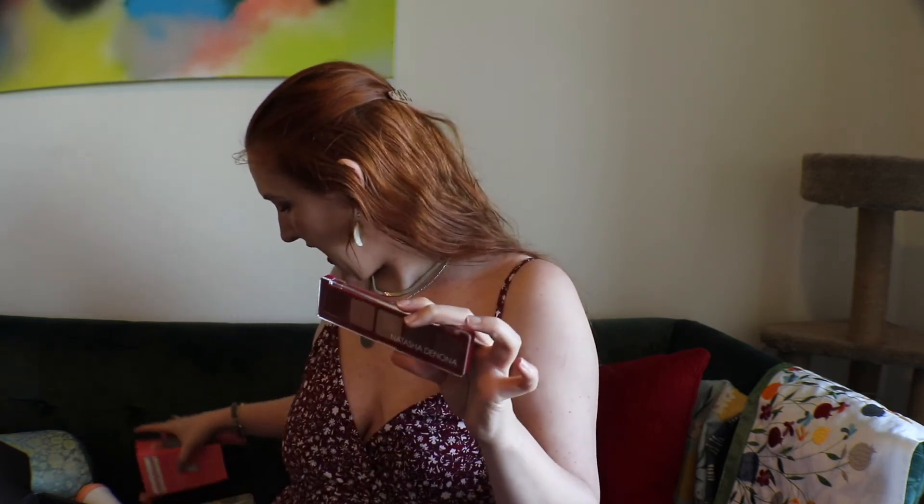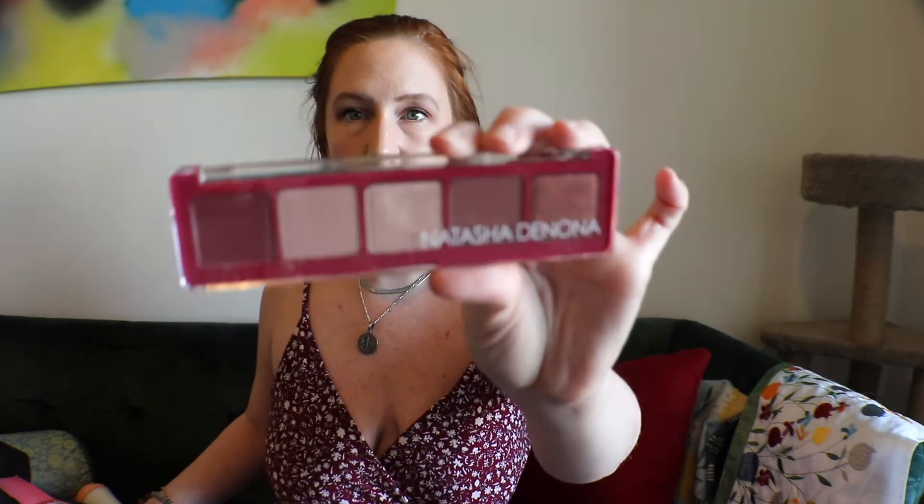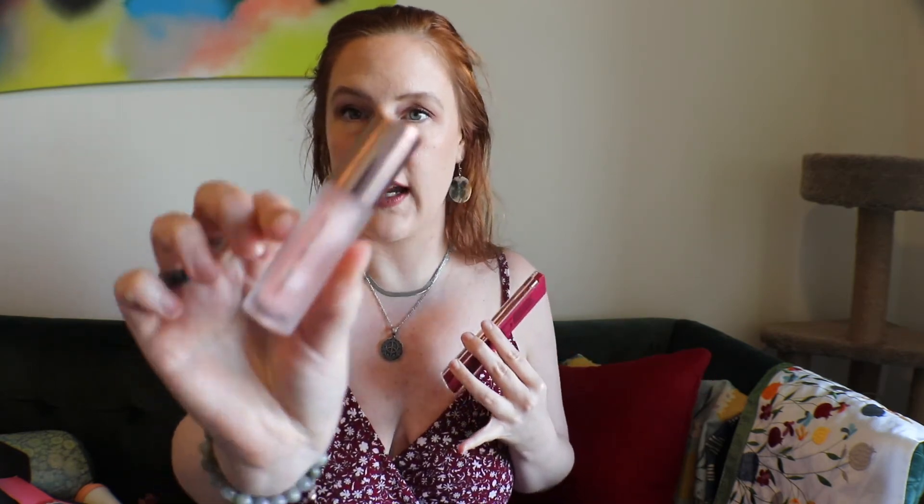So that was everything in my Boxy Luxe! My favorite items are the two I've tried, but I'm excited to try everything honestly. Natasha Denona I will always be excited to get — I love smaller palettes that you just grab when you know what look you're going for. I think overall it was good and I definitely got my money's worth. Let me know what you thought of the box and if you get Boxy Luxe, what you got in yours. If you haven't yet subscribed, I hope you consider doing so. Stay safe, stay healthy — I love you so much and I will see you tomorrow, bye!